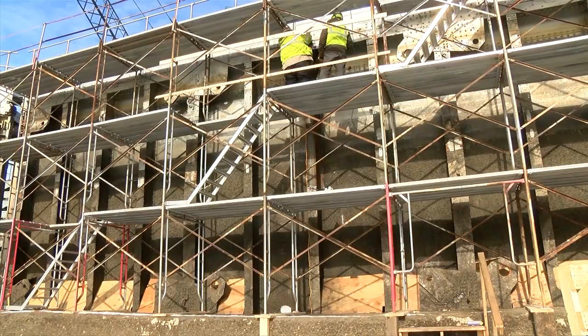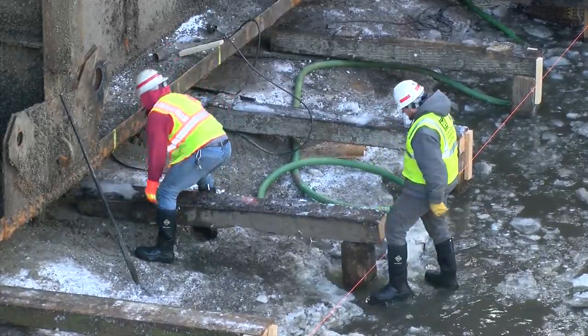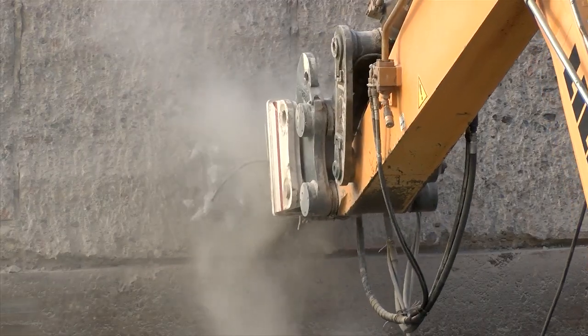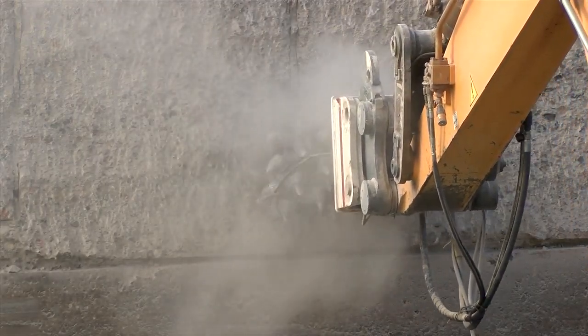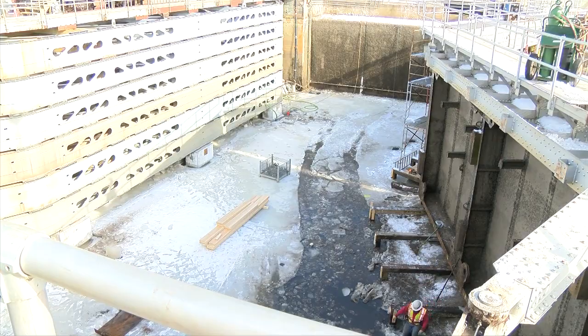After it is dewatered, it is time for repairs. Over time, we get towboat damage on the lock walls where they rub, and we get the freeze-thaw effect, so we do a lot of concrete work. We blast and paint our miter gates, give them a fresh coat of paint. We replace the bubbler system that prevents ice from getting into the lock chamber and the gate recess.